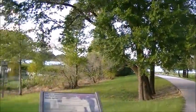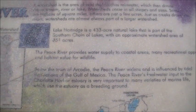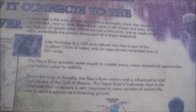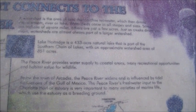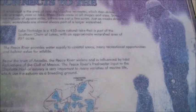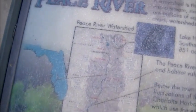I've seen some people swim — not in the pond, but in the lake over there, which I think is absolutely nuts. Another one of the signs is the Lake Hartridge Watershed and how it connects to the Peace River. The watershed is an area of land that catches rainwater which then drains into a stream, river, or lake. Watersheds come in all shapes and sizes. Lake Hartridge is a 433-acre nature park. It's part of the southern chain of lakes. There's a Ponson watershed area of 851 acres. It provides water supply to coastal areas.